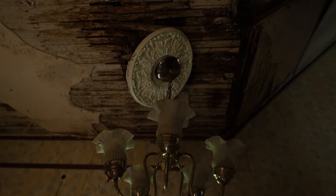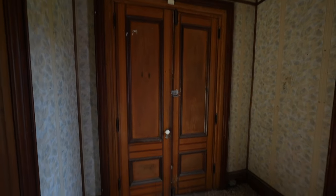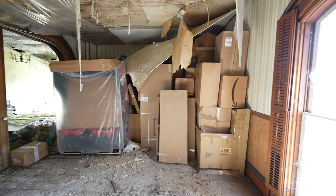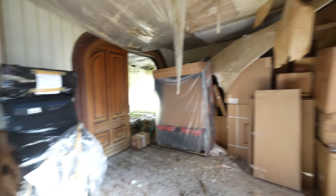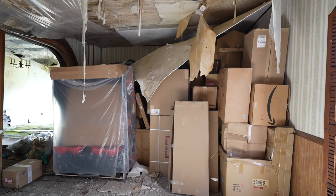Look at this lamp — oh my goodness. The plasterwork up there is wow, beautiful. All right, so this is definitely the main door here, and there's a ton of boxes — it's like a game store must have brought all their stuff here.